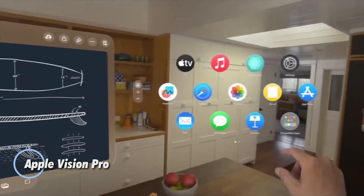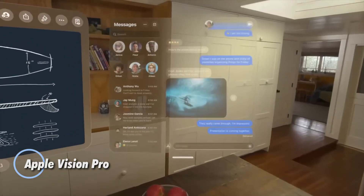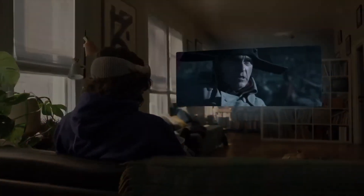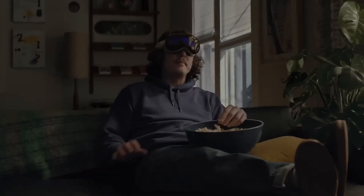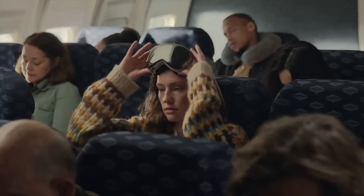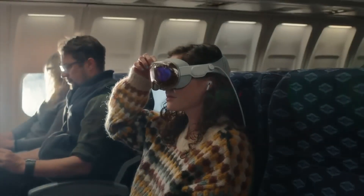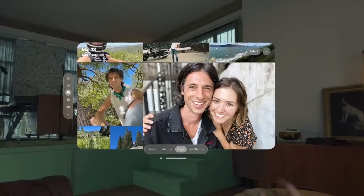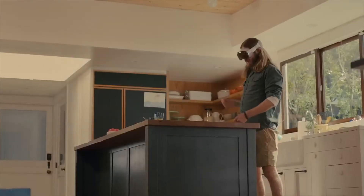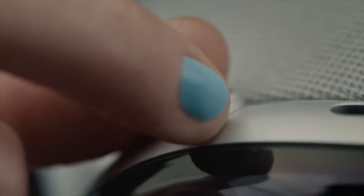Apple Vision Pro redefines the mixed reality experience with its state-of-the-art spatial computing technology, starting at $3,499 for the 256GB model, with 512GB and 1TB options available. Encased in a sleek aluminum and glass frame, it features dual micro-OLED displays boasting a combined 23 million pixels, a refresh rate of 90 to 100Hz, and ultra-fine 7.5M pixel pitch for breathtaking clarity and smooth visuals. Powered by the Apple M2 chip with a 10-core GPU and the dedicated R1 coprocessor, Vision Pro achieves incredibly low 12ms photon-to-photon latency. It's equipped with advanced sensors including stereoscopic 3D cameras, 6.5MP LiDAR, eye-tracking with Optic ID, and spatial audio for a deeply immersive experience.